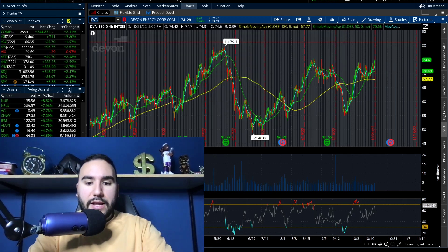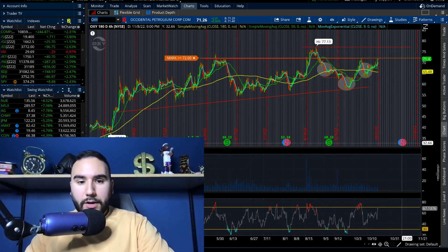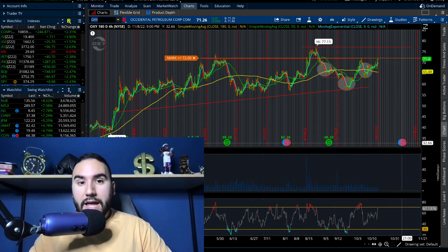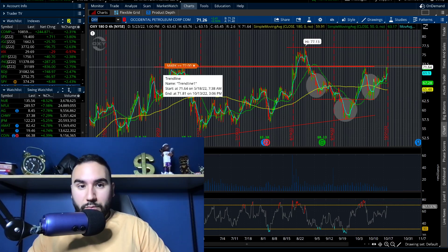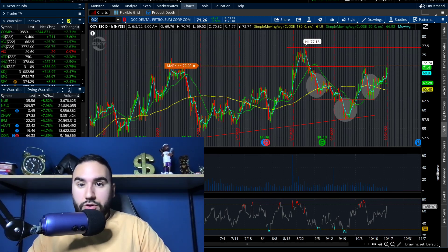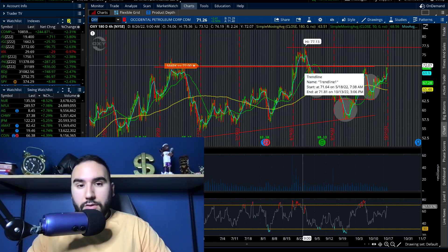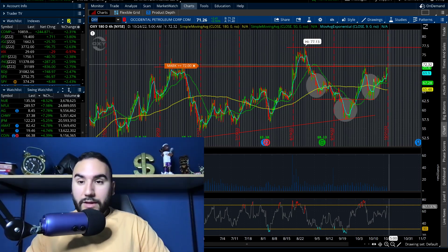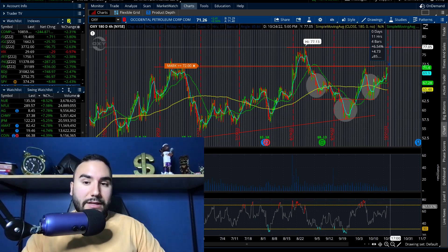Occidental Petroleum, ticker OXY, is another one. They report earnings on November 8th. OXY went up three and a half percent on Friday, closing at about $71–$72 a share. What you're noticing is that $72 has been a sticking point ever since the end of May and early June. We did have a one-off rally to about $77 that lasted a couple of days, but otherwise $72–$73 has been the ceiling. If we take that out, I'm thinking this goes to $75–$77 — a 5–6% move. I like it, watch out for it.